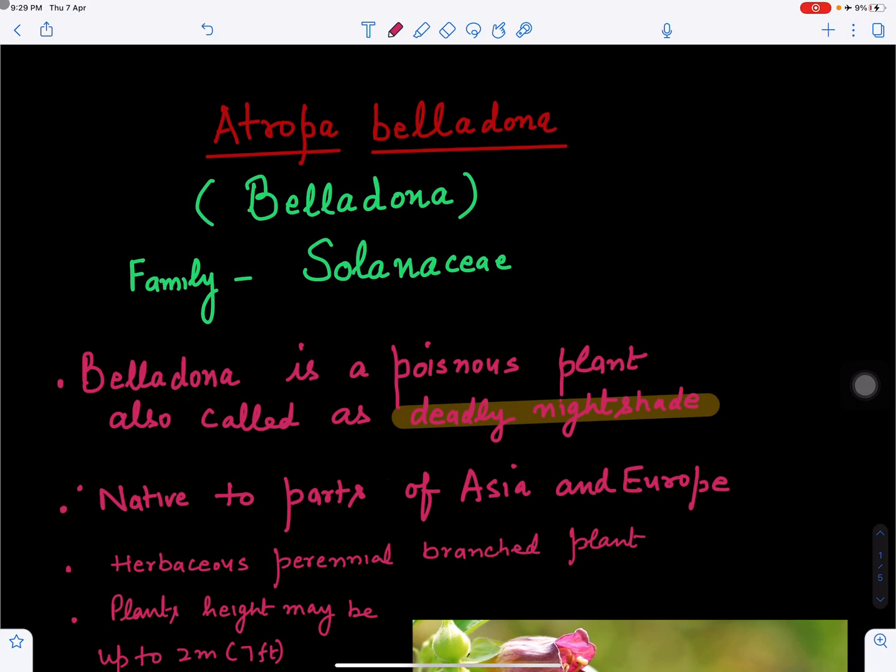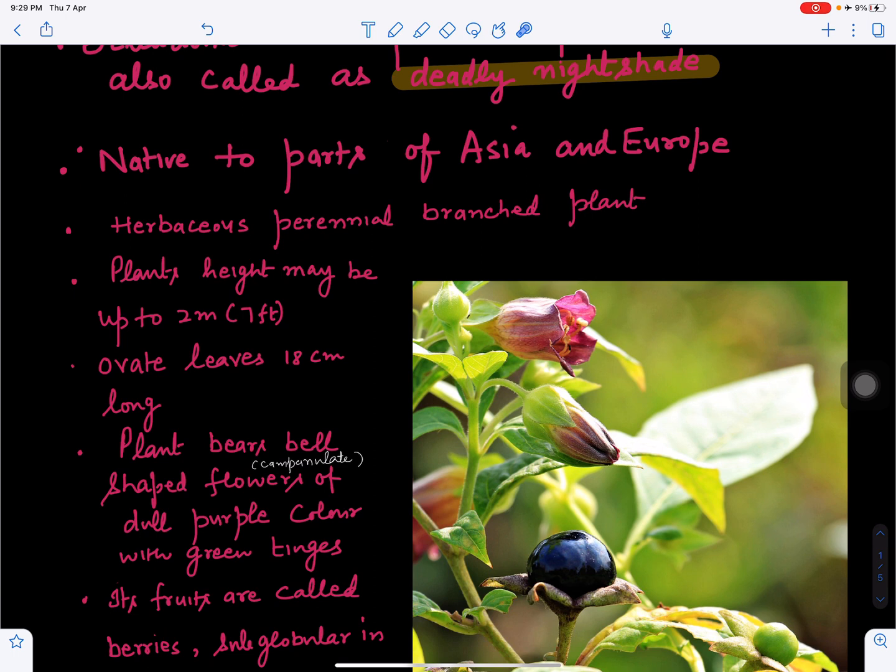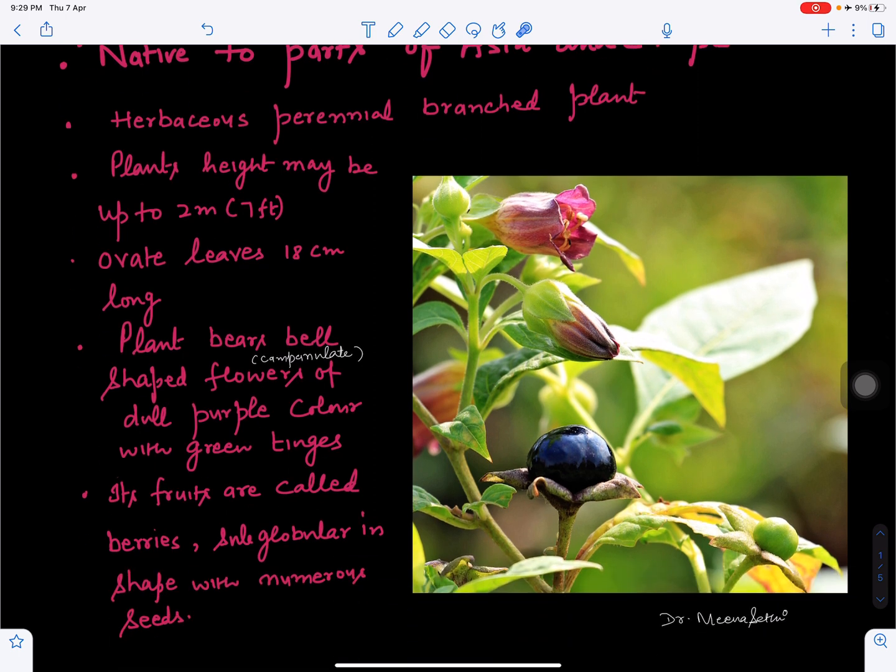In this video we will discuss the medicinal plant Atropa belladonna, also commonly called belladonna. It belongs to the family Solanaceae. This plant is also called deadly nightshade because it is a poisonous plant. It is native to parts of Asia and Europe and is herbaceous — somewhat green and soft in color, with visible branches.